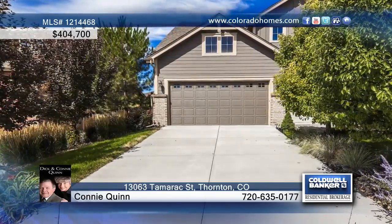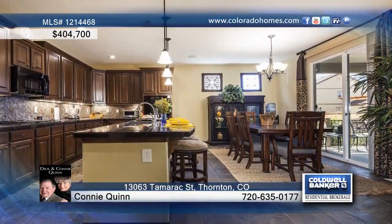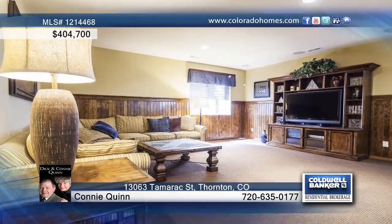Put this 4-bedroom, 4-bath former model home in Thornton to the top of your must-see list. This home is in immaculate condition with numerous updates. Enjoy fabulous living spaces great for entertaining, a beautiful kitchen with sun-filled dining area and breakfast bar.